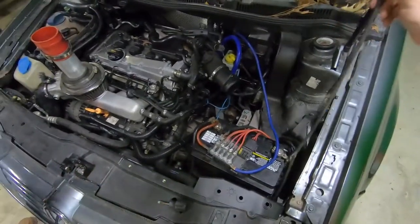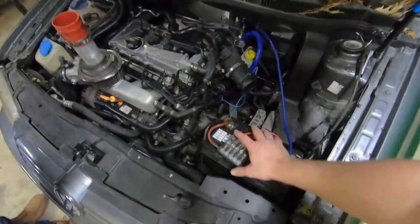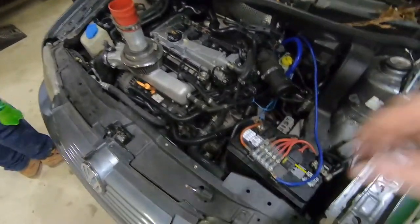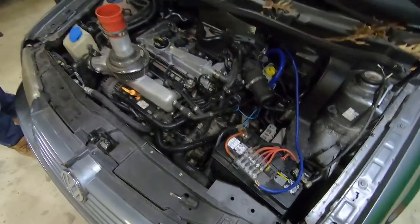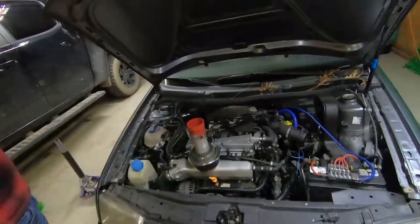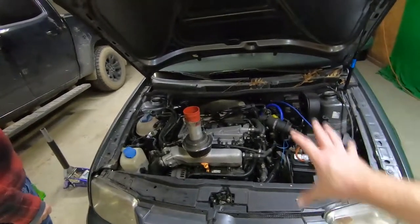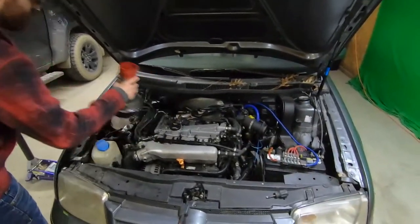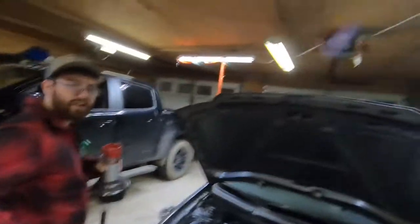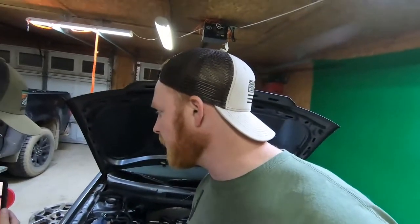I don't know what all this wiring goes to - something with the Jetta. They've got a ballast, probably HID lights - I'm putting them in my car no matter what. There'll be more videos on this car. It didn't have a lot of blow-by if you look - yeah, it's all good.